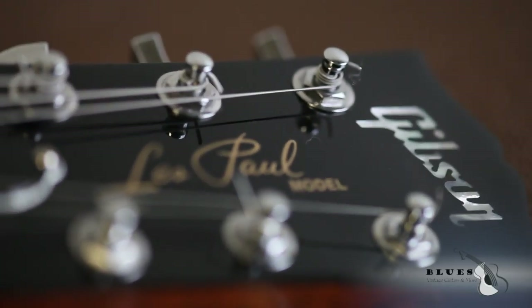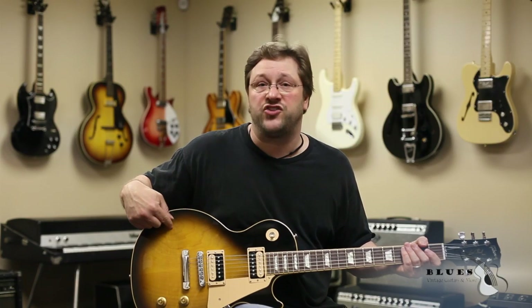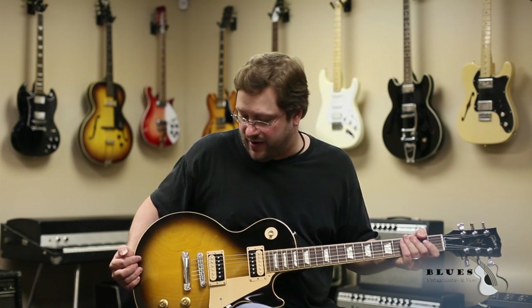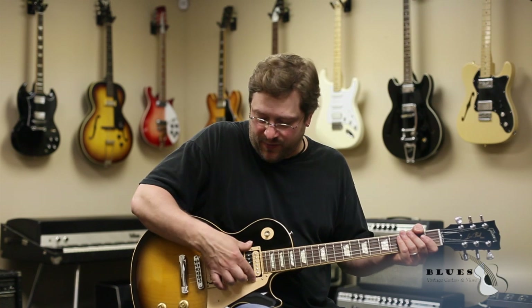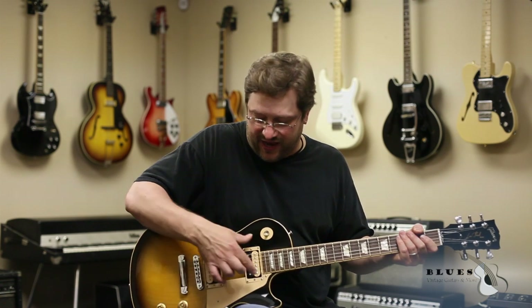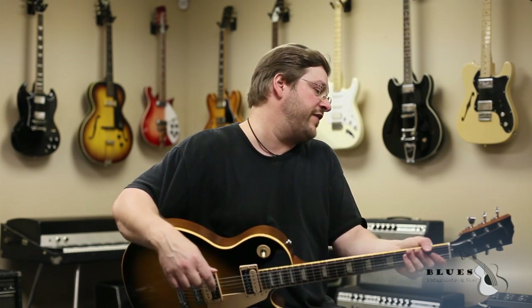Today we've got a 2009 Gibson Les Paul Traditional Pro. It's got a beautiful tobacco burst finish, non-chambered body for a chunky feel, between about 9 and 10 pounds. It features two 57 Classics pickups in both positions — the neck and the treble — and they just sound like butter, very 1950s vintage sounding.